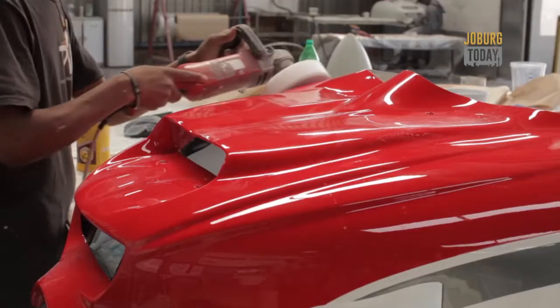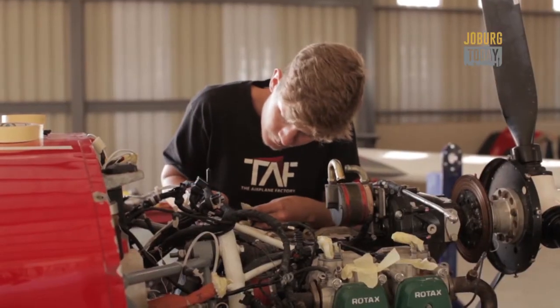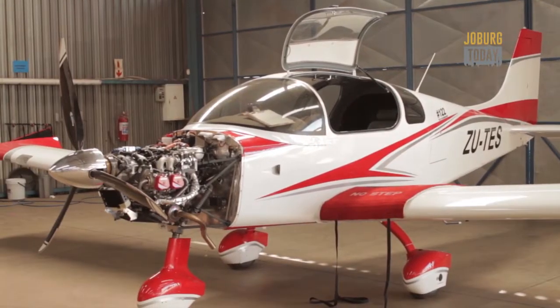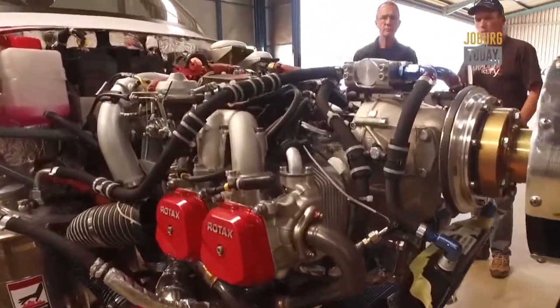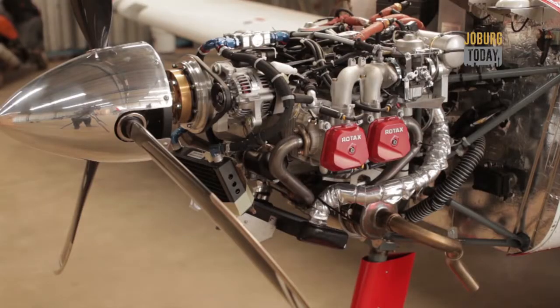The one thing about our aircraft, it's very sexy. I knew I had to make something that was robust and big inside, have long range — we can fly easily from Johannesburg to Cape Town. They run with an engine called a Rotax, which is quite a small engine for aircraft, so that's something that's fairly unique, particularly in the four-seater. There's no other four-seater in the world that flies with an engine this size.